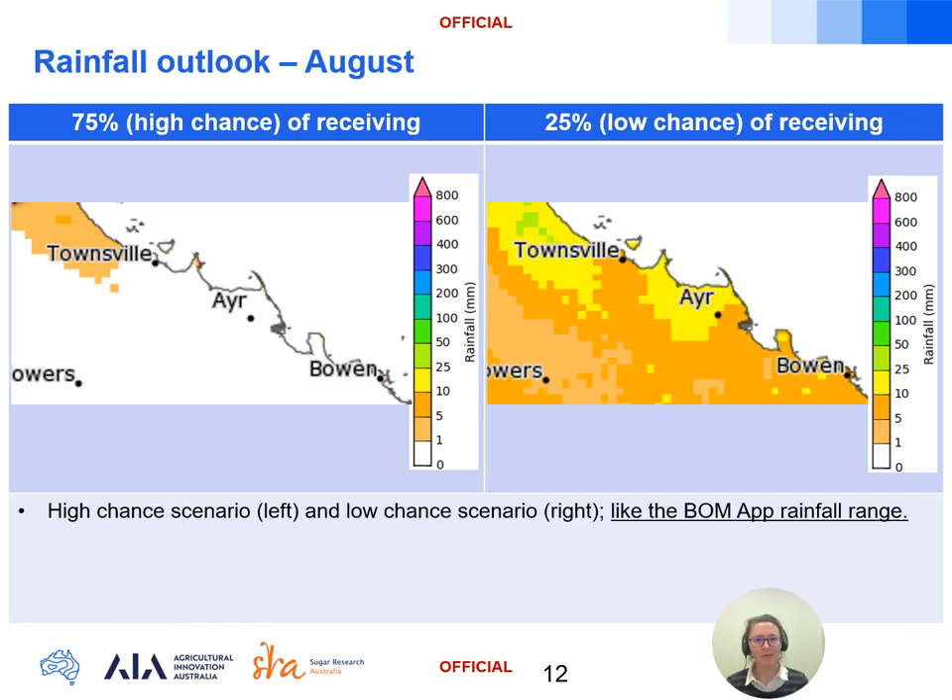Breaking the rainfall down further for August, the 75 percent chance of receiving on the left and the 25 percent chance on the right give us an idea of the potential rainfall spread for the month. The range remains low, as expected in the dry season through the Burdekin, with around 0 to 25 millimetres possible through August as well.